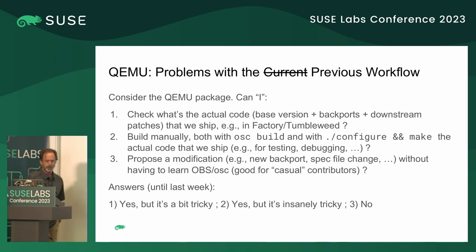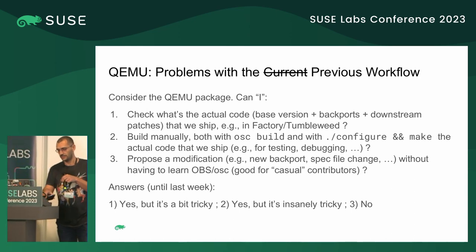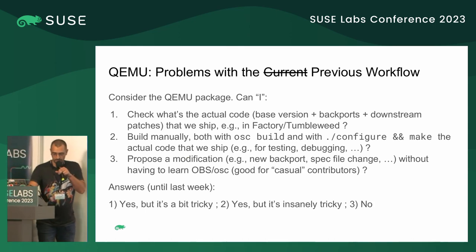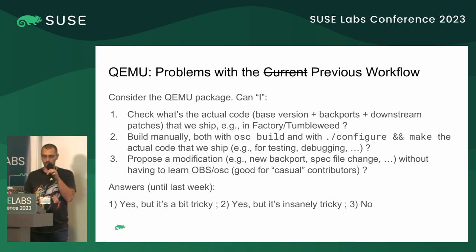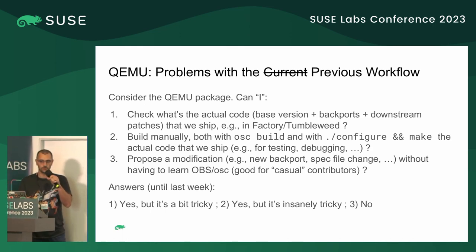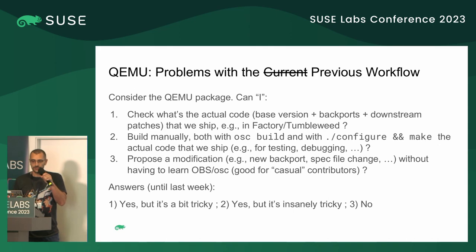That's it from Jim. Dario picks up to talk about QEMU. Most of the motivations are the same, but one difference is that if you want to interact with QEMU source code in general — whether to build it or just look at it — it's fairly complicated.